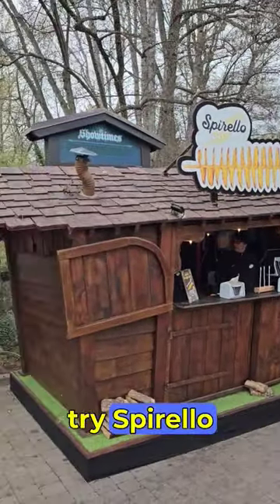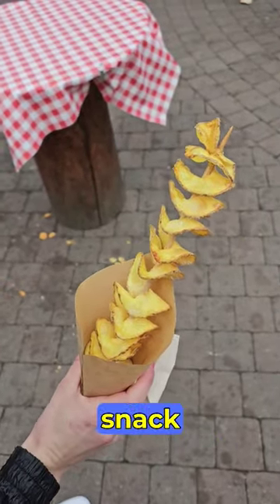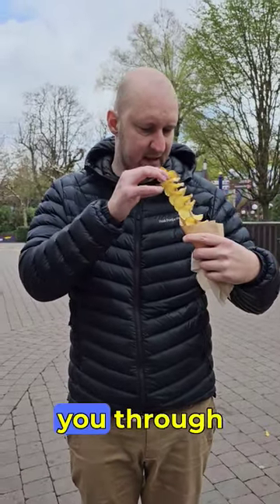For a snack, try Spirello in Switzerland. This salty snack is fun to look at and brings you through the day.